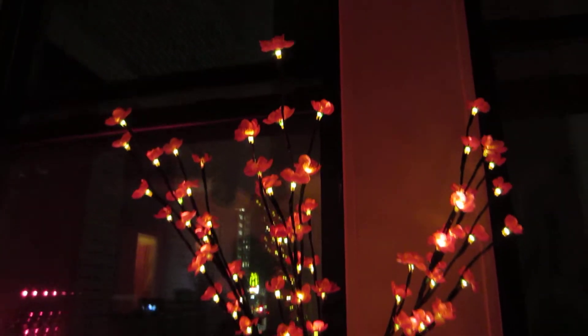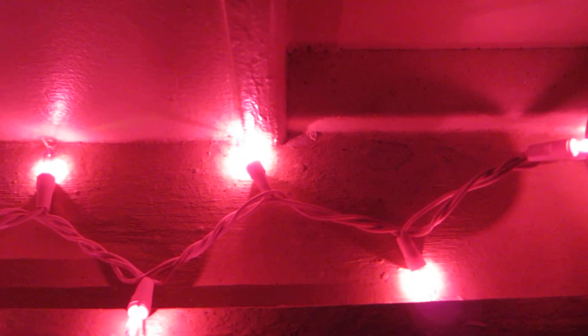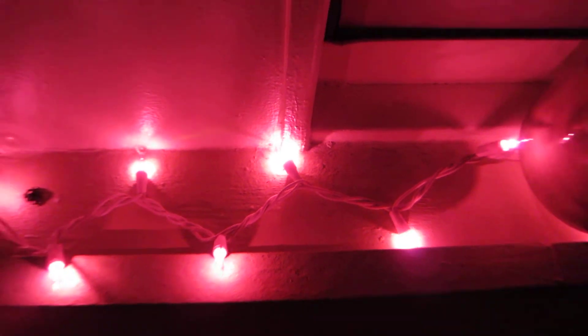There is a yellow light inside each one of these pink flowers. These are separate from the pink lights here, which are on a pink cord and were not easy to find — they were made by a company called Designers Select.